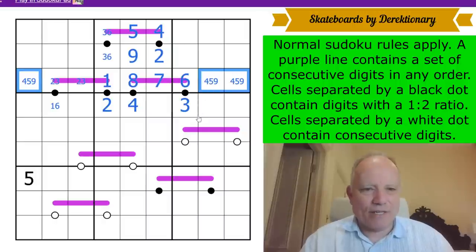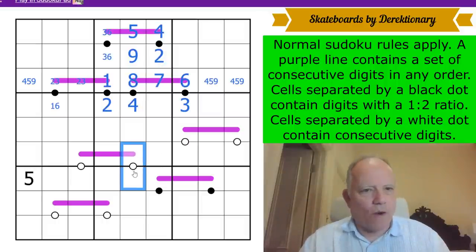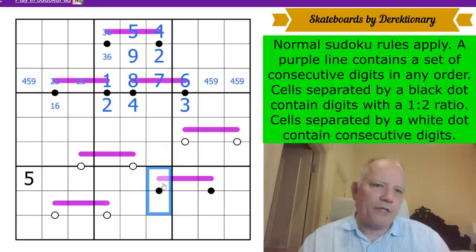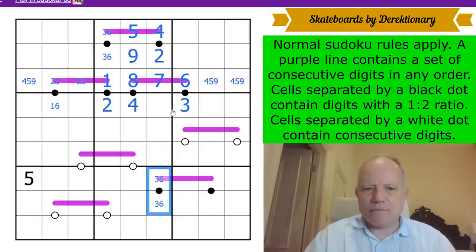This three-cell Renban has an uncertain digit — we know it's in a three-six pair but just don't know which one it is. That two-four pair is incredibly useful. That black dot forces this cell not to be one-two, two-four, or four-eight, so it must be three-six.